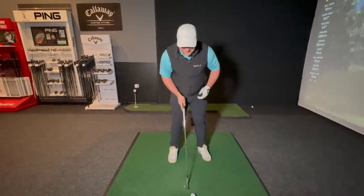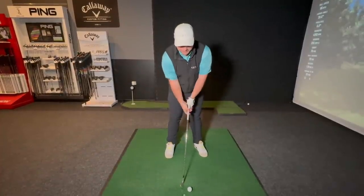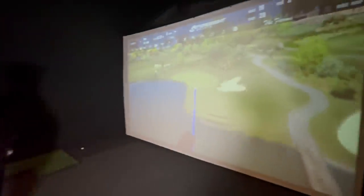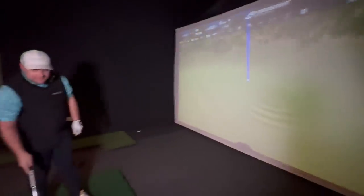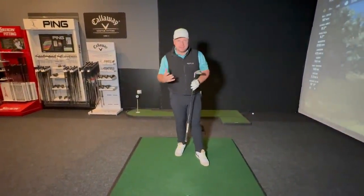If we have the ball nice and central — I've got an eight iron here — I'm going to have that handle forward and then just work on the rotation to get a well-struck golf shot. It's just fading a little bit, but you see the difference there in strike, in ball speed, and in distance. We're now hitting the green as opposed to missing it.